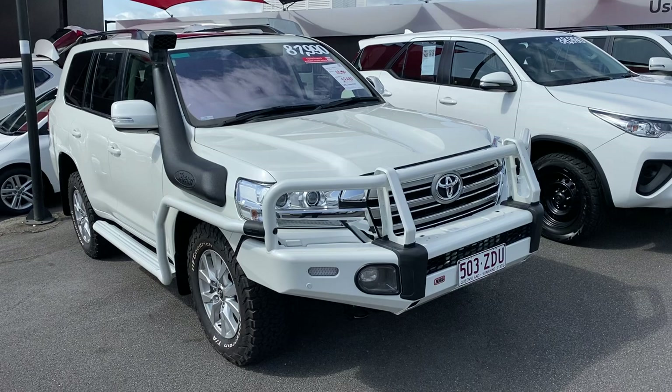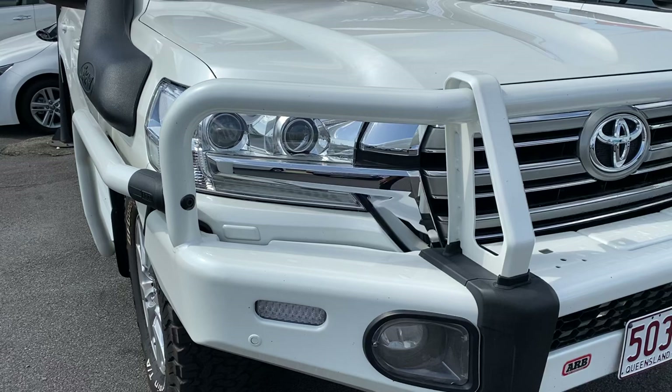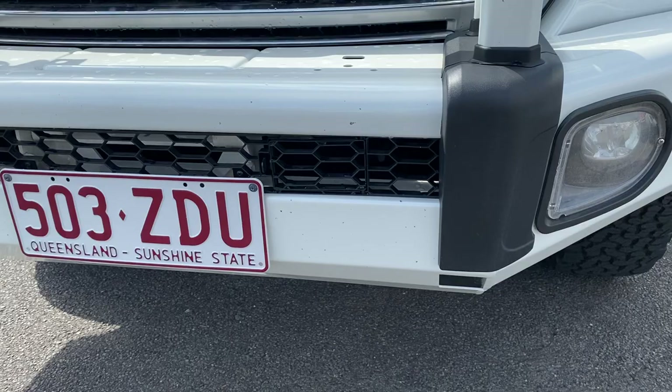I'll be going through all the interior and exterior of this car for you, pointing out any scratches or marks. As you can see from the front of the vehicle, you do have the scrub bars and the ARB color-coded steel bull bar there as well. You've got the sensors already fitted on the vehicle.